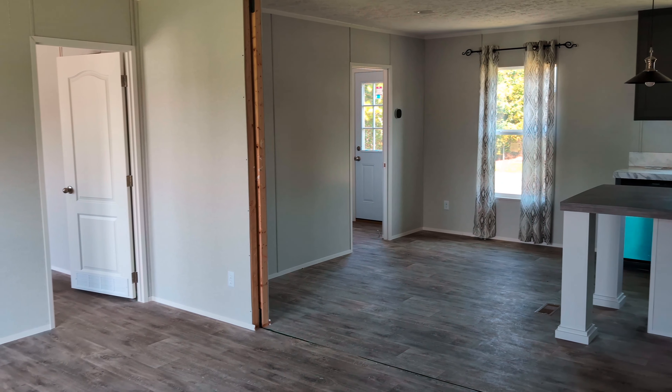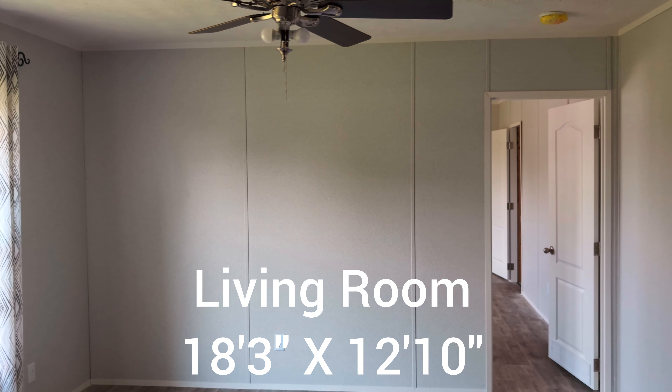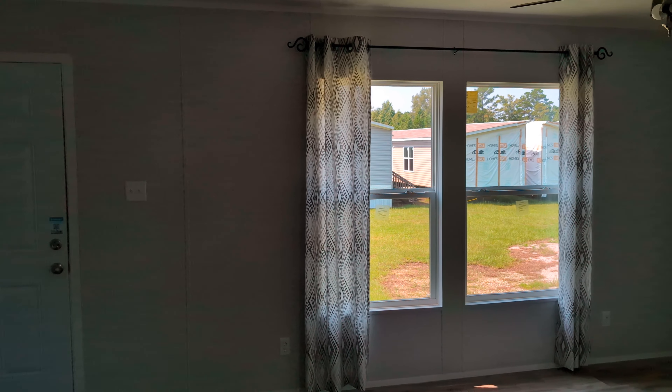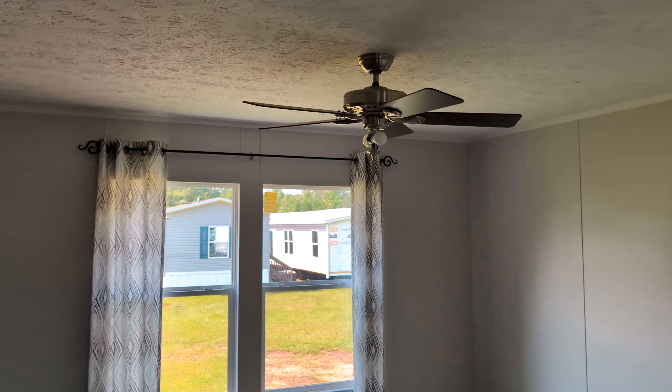Immediately when you walk into the living room, you're greeted by the kitchen when you first walk in. You do have two windows in here. You don't have finished sheetrock — you have the sheetrock paneling, textured ceilings, and a ceiling fan.